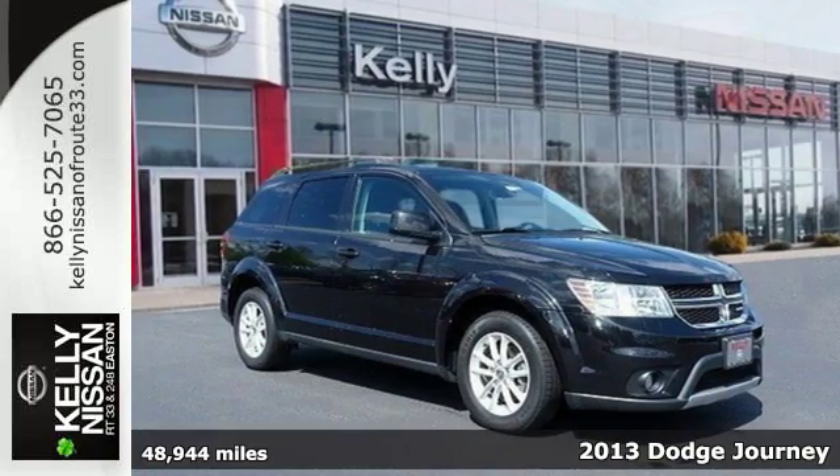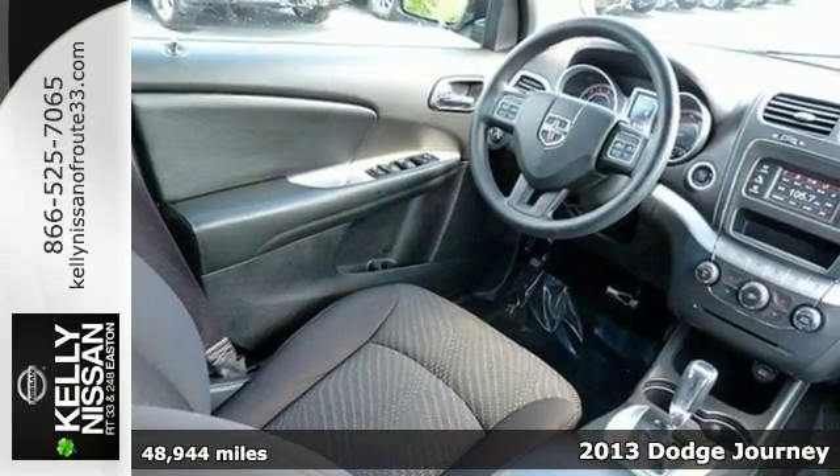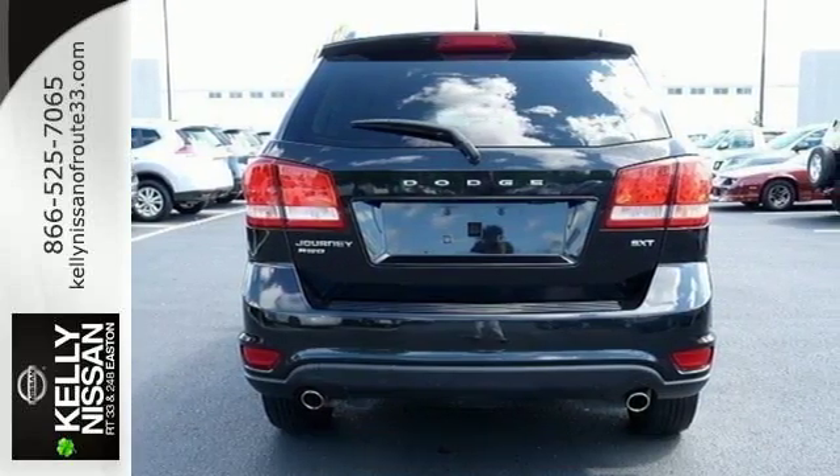Here's a 2013 Dodge Journey. Say you have a huge boat and you're hauling it to the lake this weekend — you're covered with this athletic and muscular mid-size crossover.